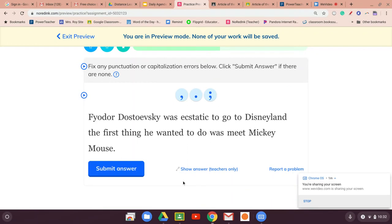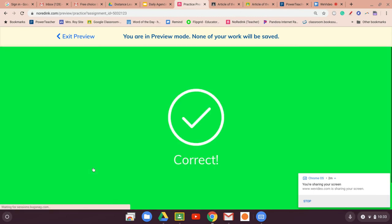'Fyodor Dostoevsky was ecstatic to go to Disneyland. The first thing he wanted to do was meet Mickey Mouse.' I feel like all they're doing are these. Fyodor Dostoevsky was ecstatic to go to Disneyland; the first thing he wanted to do was meet Mickey Mouse. I'm going to try the semicolon. If I'm wrong, I would put a period and capitalize. Let's cross our fingers.